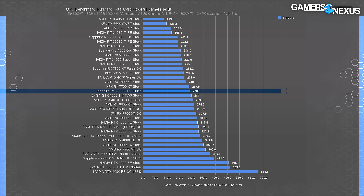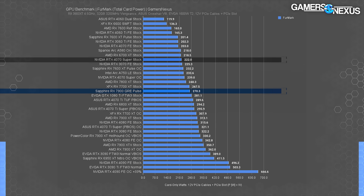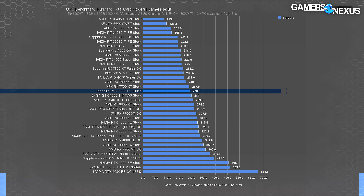For power consumption, the 7900 GRE measured at about 270 watts under a full workload. The 7900 XT was around 313 watts for reference. The 4070 Super — the closest rasterization competitor — was at 222 watts, so NVIDIA definitely holds an efficiency advantage here. The 7900 XT with the Hellhound partner model card was at 330 watts.